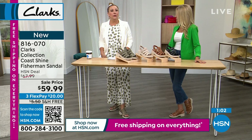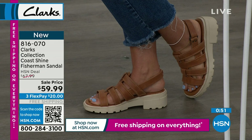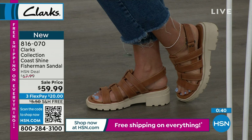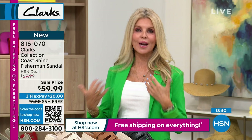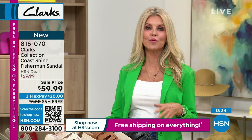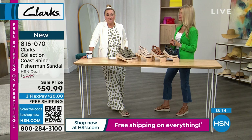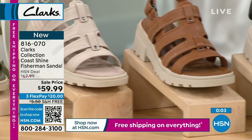I'd wear these with shorts, a dress, white jeans. I love this olive — if you're into camo, this is going to be great. Faith's wearing the tan with cute crop jeans. They look great with crop jeans, shorts, a jumpsuit, a sundress, a t-shirt dress. I love the lift and that they look fashionable but are very comfortable — that's what's important. The olive goes with tans and whites too. Item 816-070.